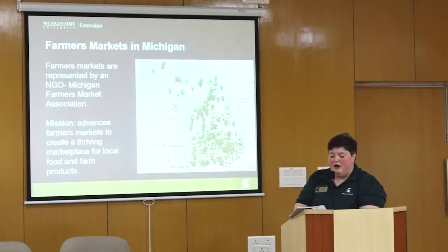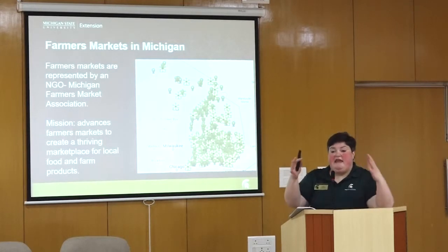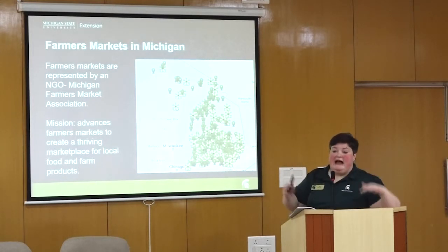Farmers markets are defined as a public and recurring assembly of farmers or their representatives selling direct-to-consumer food products that they have produced themselves. They are organized for the purpose of facilitating personal connections that create mutual benefits for local farmers, vendors, shoppers, and communities. Within that designation there's lots of variability.